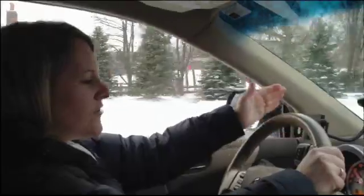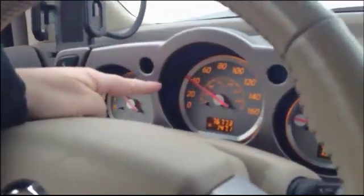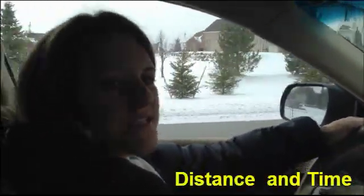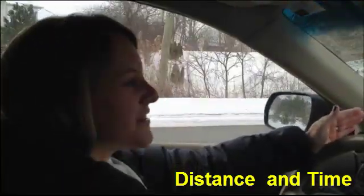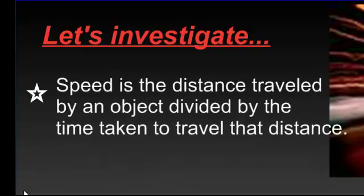You calculate speed every day and you don't even know it. Right now, I know that I'm traveling 40 miles an hour because my speedometer on my car tells me that. To calculate speed, you only need to know two things: the distance that you're traveling and how long it takes you to get there.